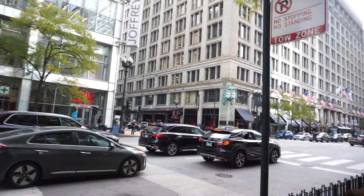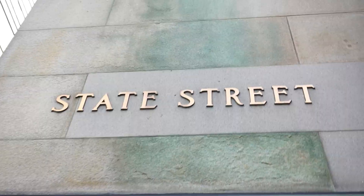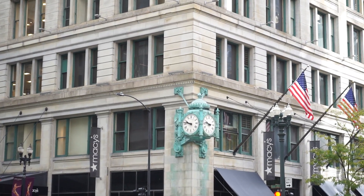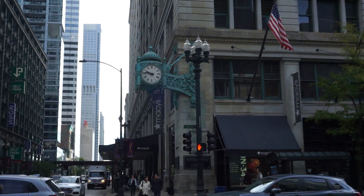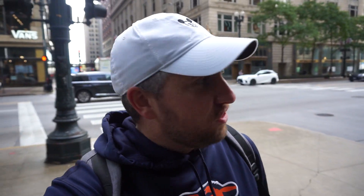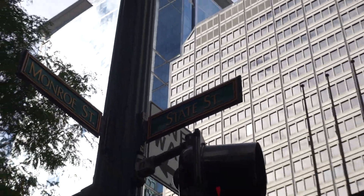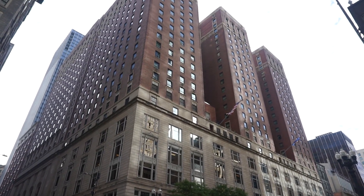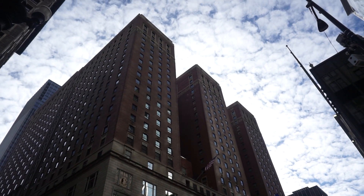We are just steps away from the Palmer House here on State Street, but what kind of Chicagoan would I be if I did not showcase the famous Marshall Fields clock — now Macy's, but formerly Marshall Fields. Here at the intersection of State Street and Monroe, I have the Palmer House right behind me: 25 stories tall, 1,641 guest rooms, five main ballrooms at this hotel, tons and tons of history.